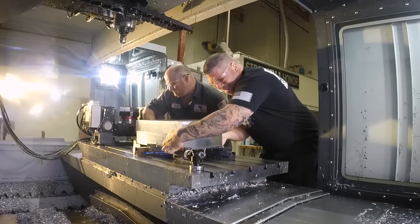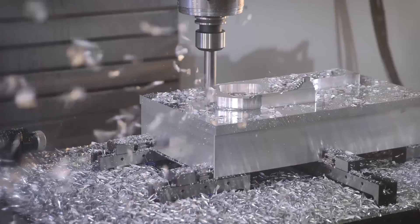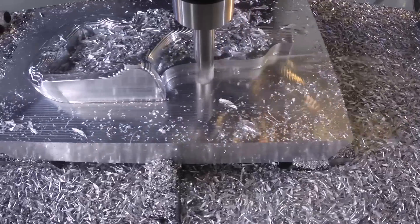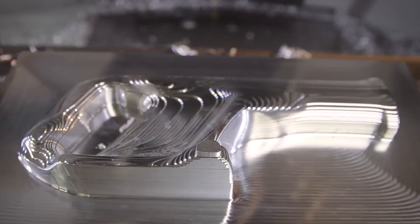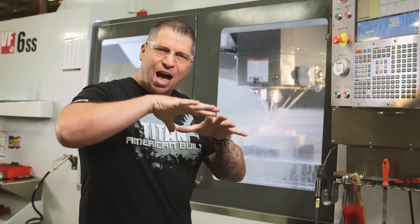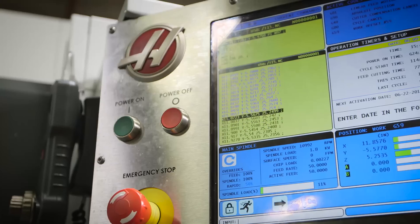We're gonna flip it over and do the other side. We have taken over 100 pounds of material off this block. I brought in a roughing ball to bring it within five thousandths, and now we're using a finished ball end mill — and it needs to be perfect.